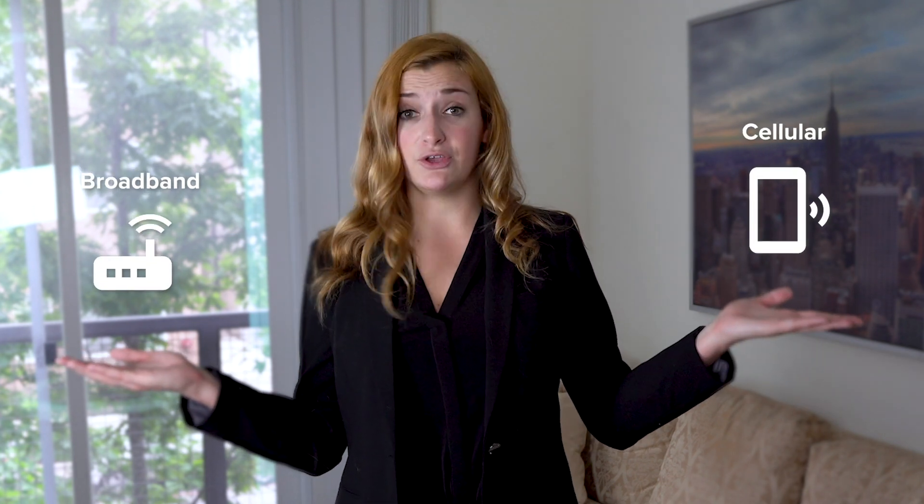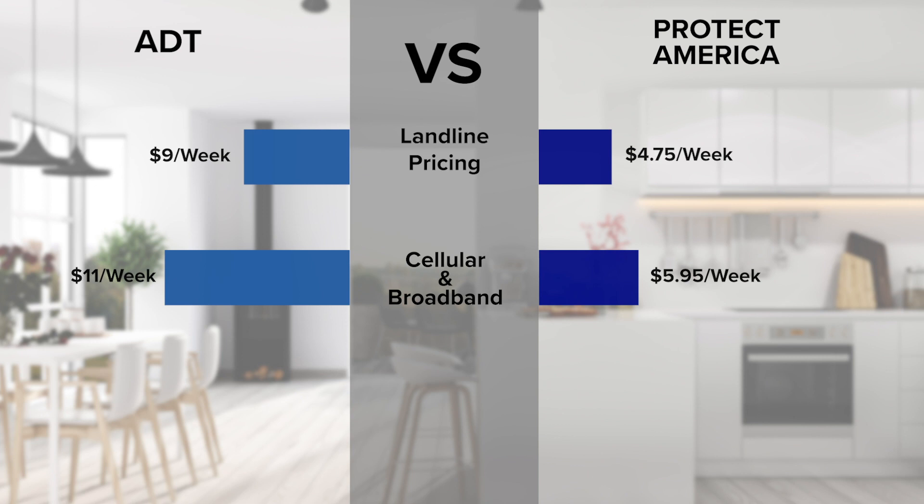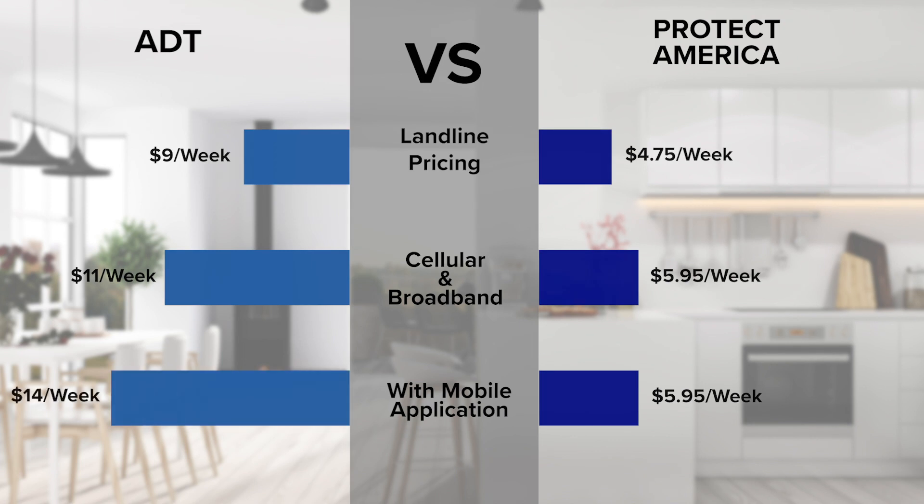Now let's move on to more modern connections — broadband or cellular packages. ADT's cellular and broadband monitoring starts at $11 a week. Protect America's cellular and broadband connection only costs $5.95 a week and includes free access to their mobile application. To get access to ADT's mobile application you must pay a higher monthly rate of $14 a week.